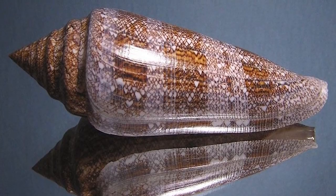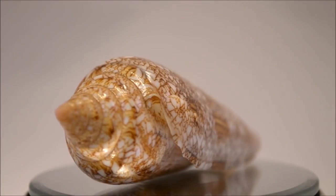It is a venomous predator and lives in the sand at depths of anywhere from 10 to 300 meters.